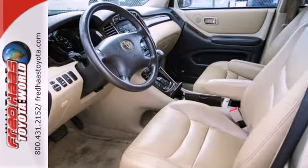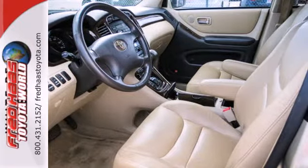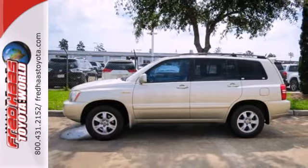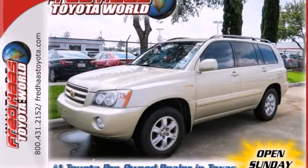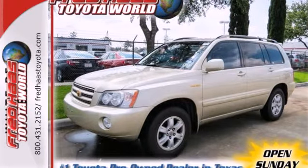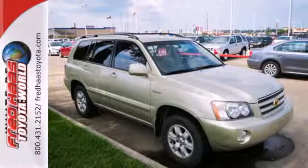Engineering features include fully independent coil spring suspension, rack and pinion steering, and more. Toyota quality and reliability, a wealth of cargo space, and numerous conveniences. Take this crossover to the top of its class. Test drive it today.